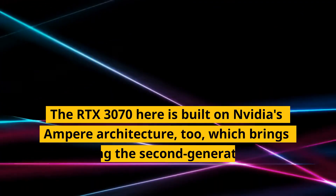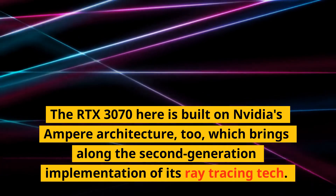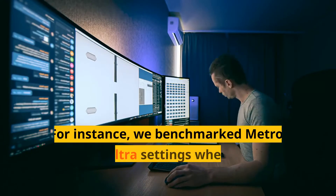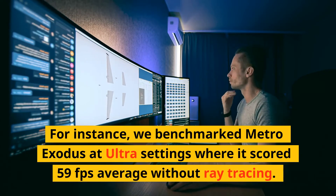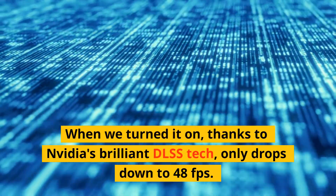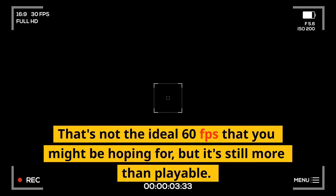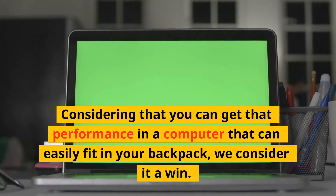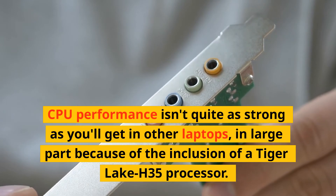The RTX 3070 here is built on NVIDIA's Ampere architecture, which brings along second-generation ray tracing tech, and performance is helped out a lot in games that support it. We benchmarked Metro Exodus at ultra settings where it scored 59 fps average without ray tracing. When we turned it on, thanks to NVIDIA's DLSS tech, it only drops to 48 fps. That's not the ideal 60 fps, but it's still more than playable — considering you can get that performance in a computer that can easily fit in your backpack, we consider it a win.